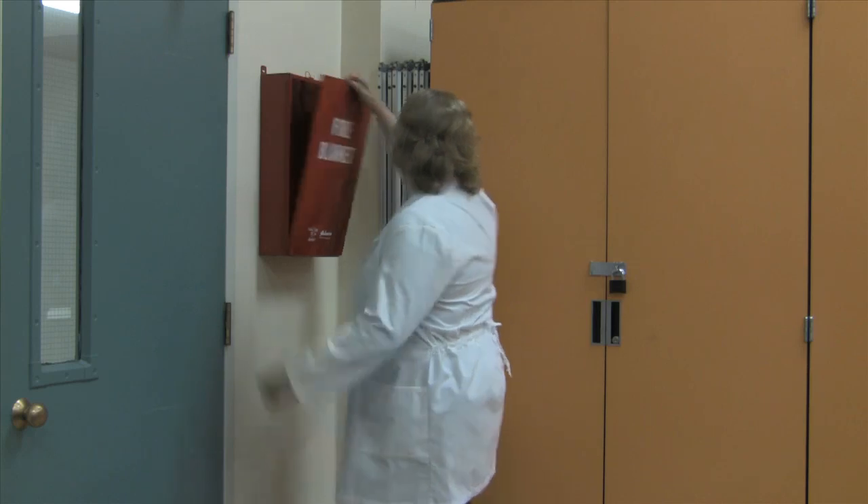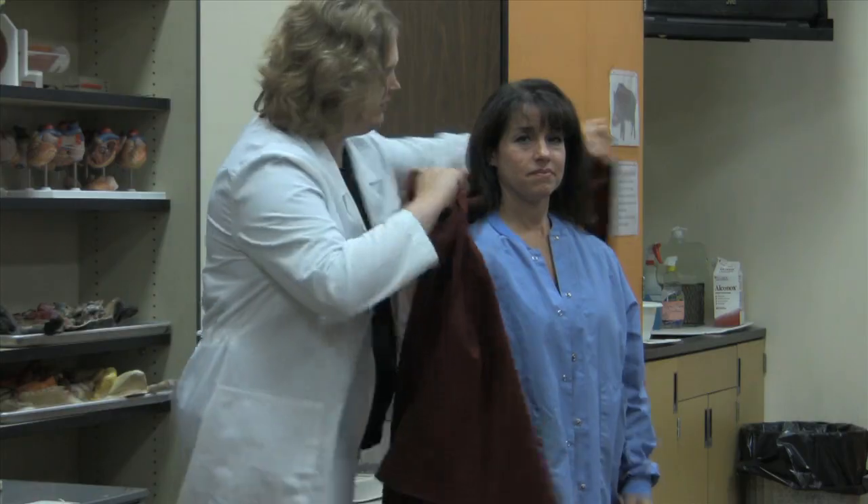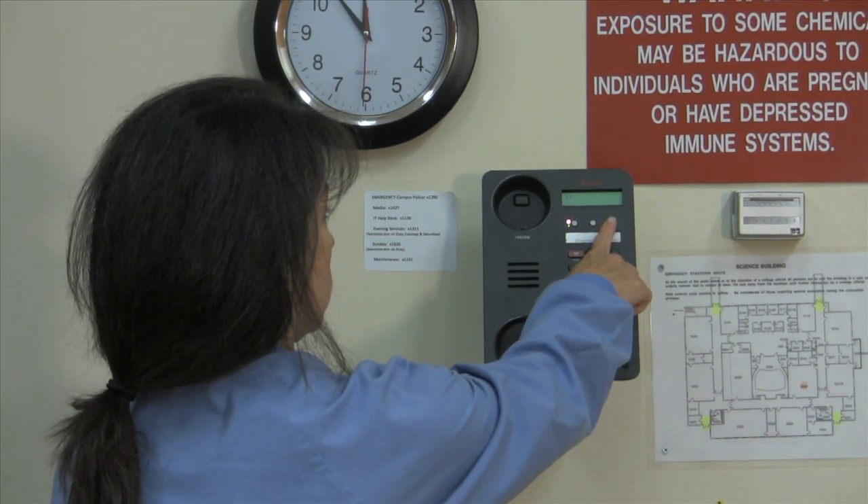If you find your clothing on fire, do not run to the fire blanket. Have someone else open the cabinet, remove the blanket, unfold the blanket, and wrap it around you. You should then roll on the floor to extinguish the flames. Have someone call public safety using the emergency button on the lab phone.